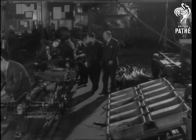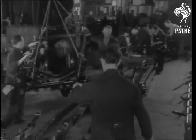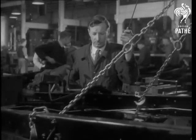Along this assembly line, the Morris one-ton delivery van is being built. Every component is as thoroughly pre-tested as the engines we've just seen. For both local delivery and long-distance carriage, the van will have to stand up to a lot of hard work.